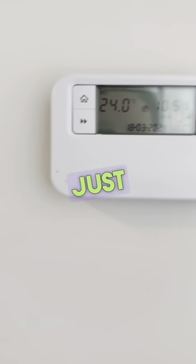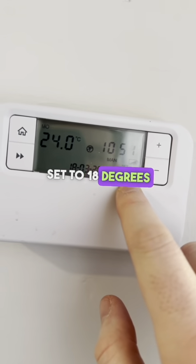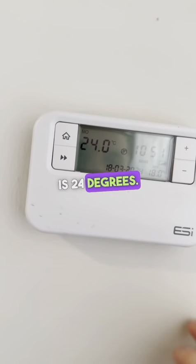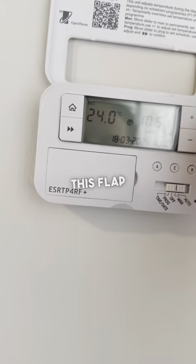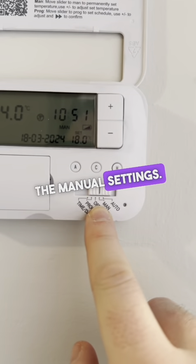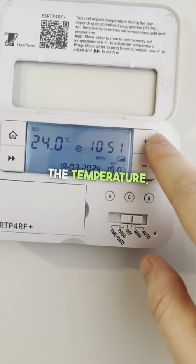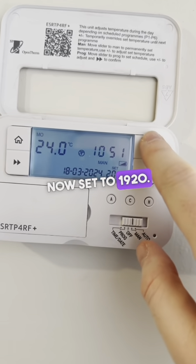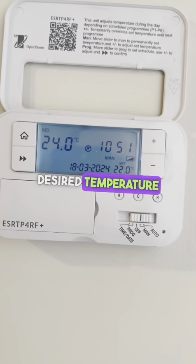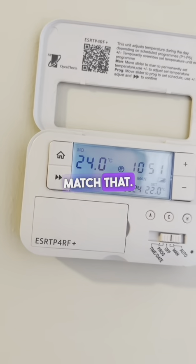The heating is controlled on this thermostat just here. You can see it's currently set to 18 degrees and the temperature inside is 24 degrees. Lift this flap up here — please leave this in the manual settings, you can see it's just here. This means that if you change the temperature, you can set it to your desired temperature and the heating will match that.